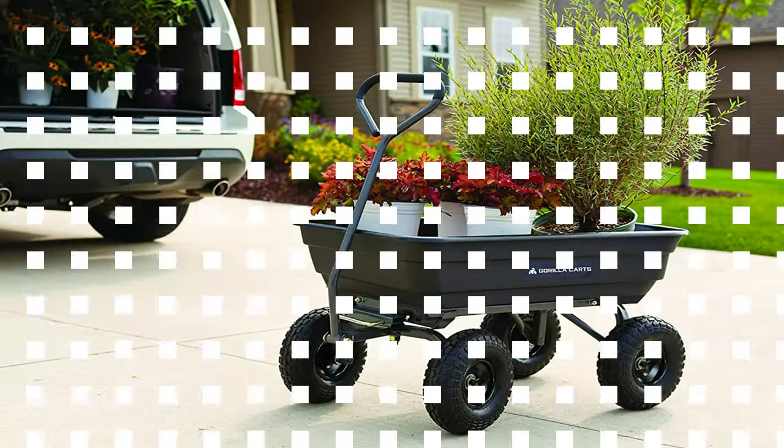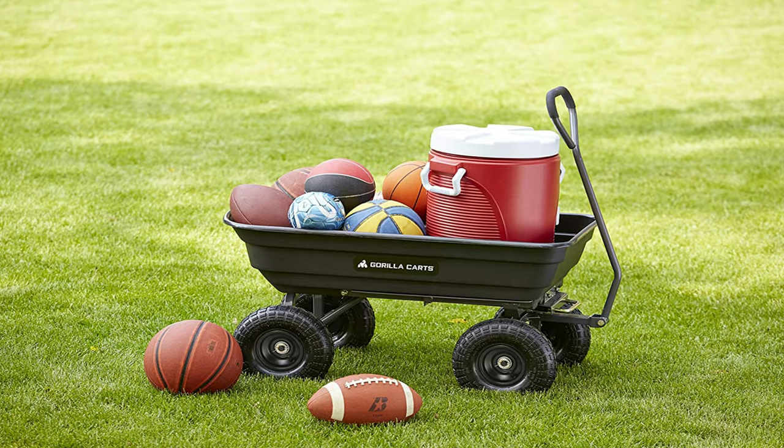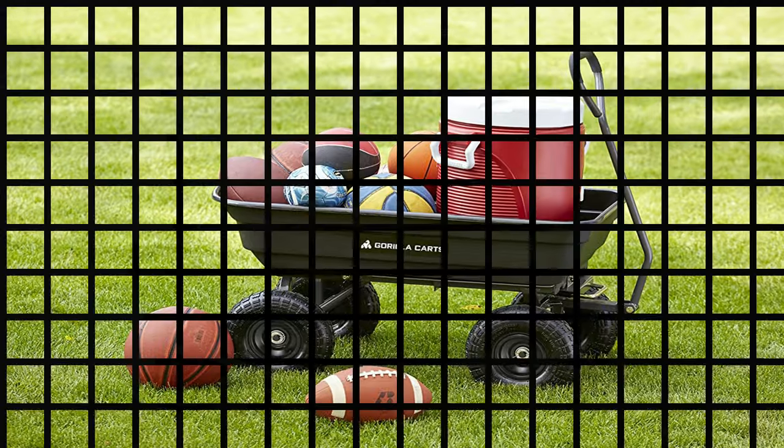Whether you're moving dirt, mulch, rocks, or other items, this cart is there to see you through. And don't worry about the cart chipping, breaking, or rusting — the durable poly material means it was built to withstand your hard jobs.